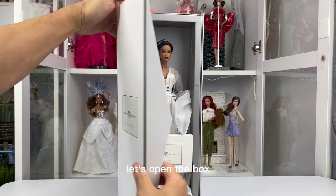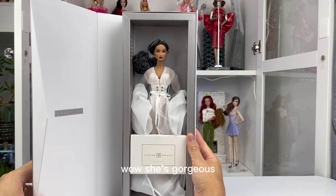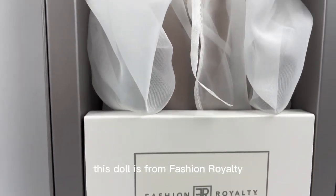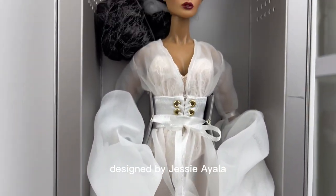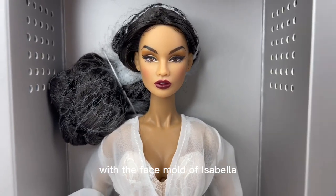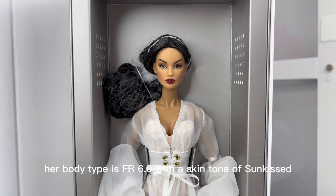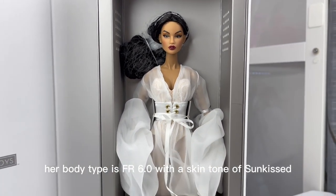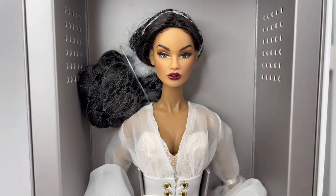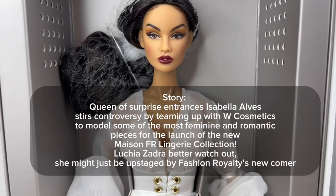Are you guys ready to see her? Now let's open the box. Wow, she's so gorgeous! This doll is from Fashion Royalty, designed by Jessie Ayala, with a face mold of Isabella. Her body type is FR 6.0, with a skin tone of sun-kissed and a hair color of dark brunette. Here's the storyline of Isabella Alves of Dawn in Bloom.